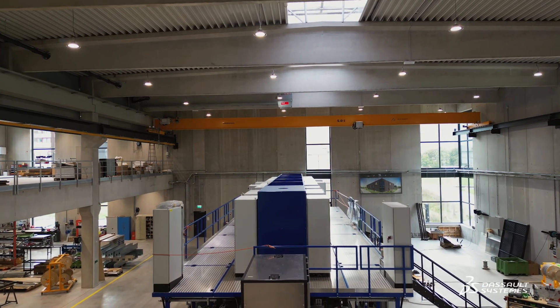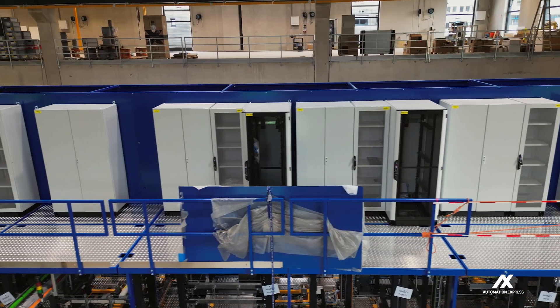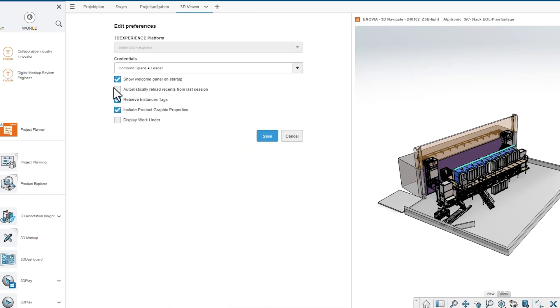Normally you have five to six parallel worlds. You have the electric world, you have the software world, you have the assembly world. So it's really a complex way of designing such kinds of machines.